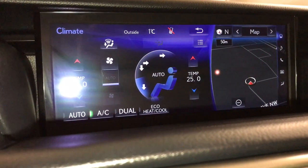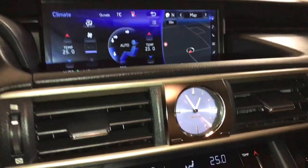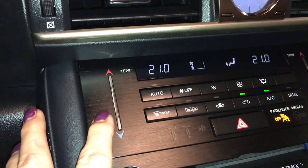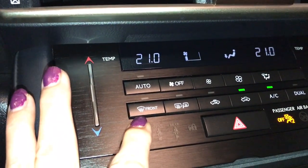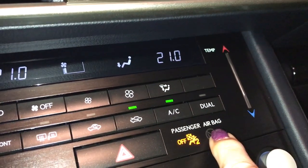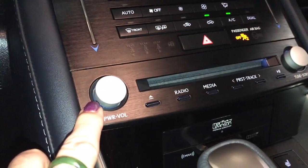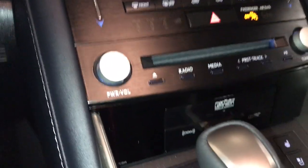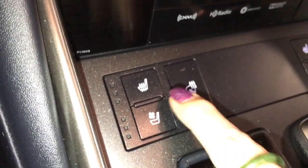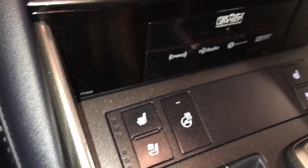Climate control can be controlled from up here or down below. Down below is your analog clock. You have touch temperature setting for climate control. You have your front and rear defrost. It gives you your AC button and dual control. Down below is your heated and ventilated seats, which come with three settings. There's also a heated steering wheel control.